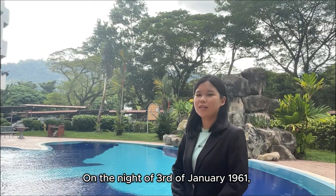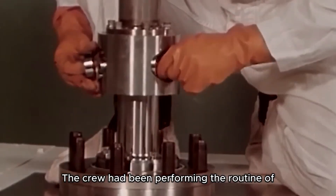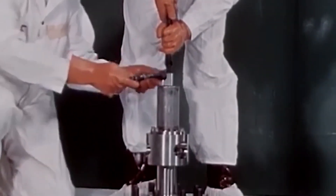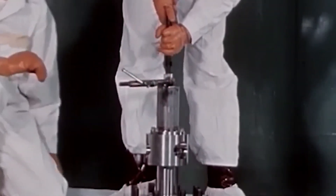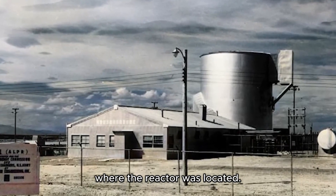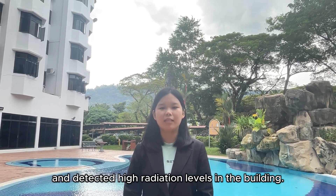On the 3rd of January 1961, the SL-1 nuclear reactor exploded, killing the 3-member military crew. The crew had been performing the routine task of reassembling the reactor control rod drive mechanism during a reactor outage. At 9 o'clock, alarms sounded at the fire station and security headquarters of the US National Reactor Testing Station. Investigation found that two operators died and detected high radiation levels in the building.